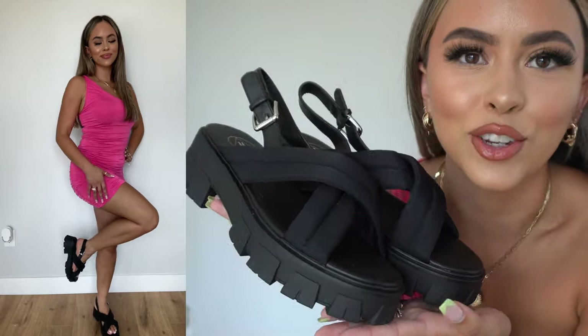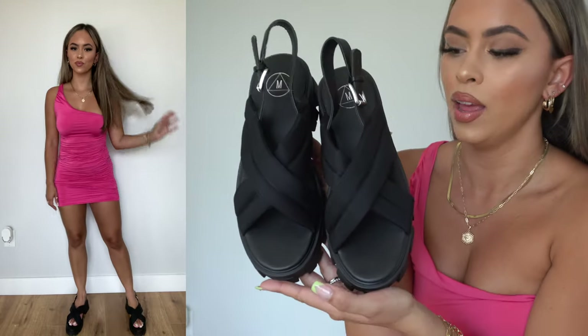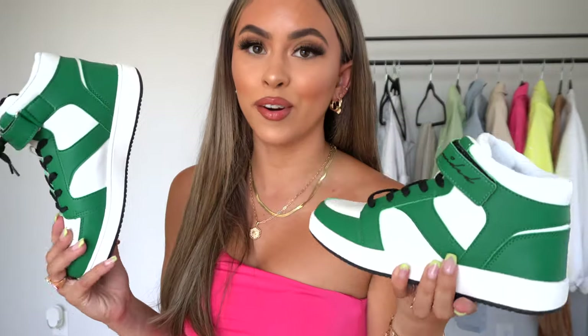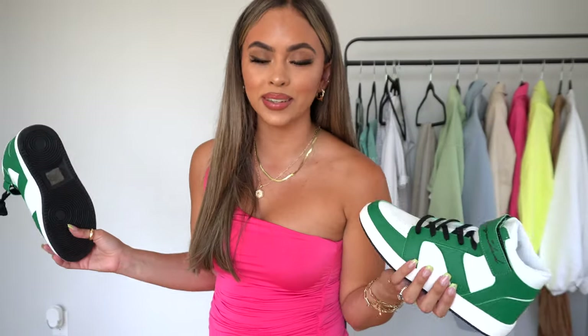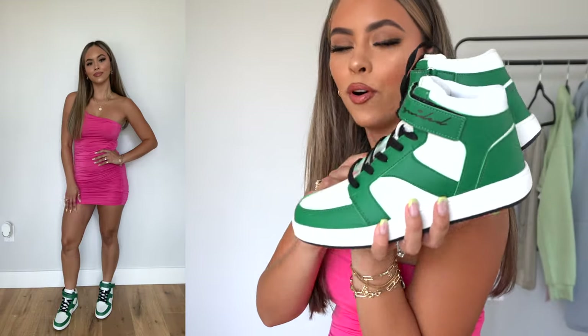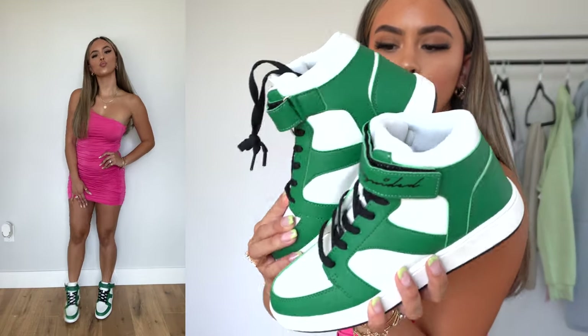You can wear this dress with sneakers, heels, sandals, or chunky sole shoes. I'm actually going to put on these chunky sole designer dupes with this dress — I freaking love them. I've also been on the hunt for some high-top green sneakers for less, which is always amazing. I'm down for a bargain! They're just three colors, plain and simple, and also very comfortable.